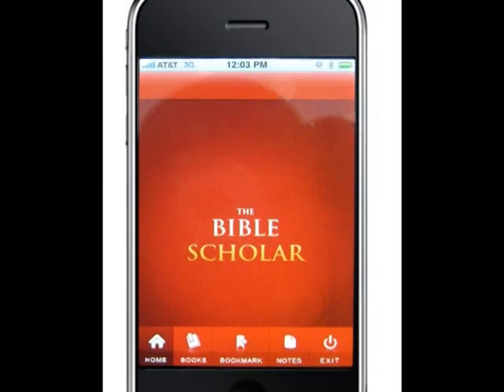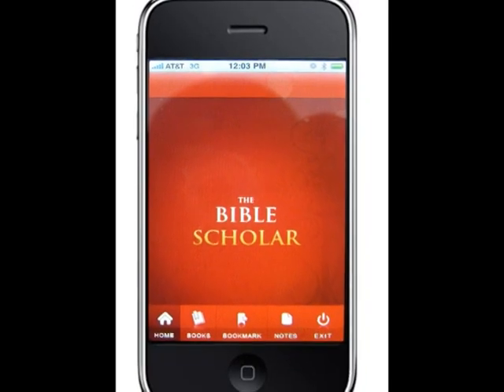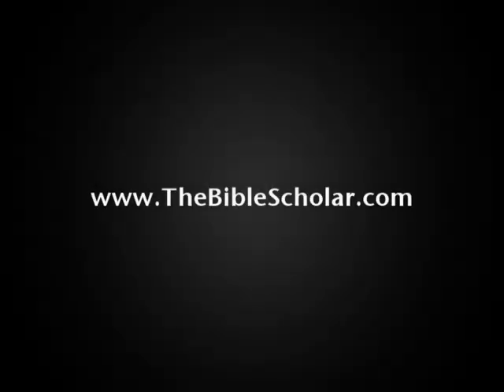The Bible Scholar iPhone app. Get it on the iPhone store or go to thebiblescholar.com.